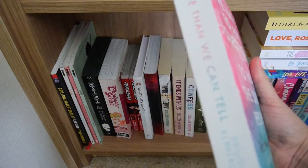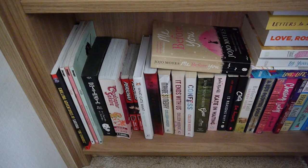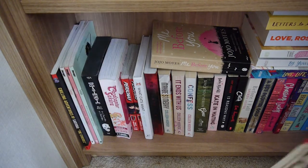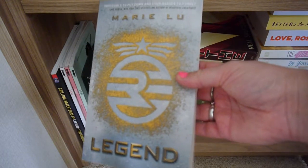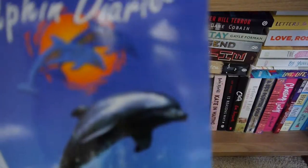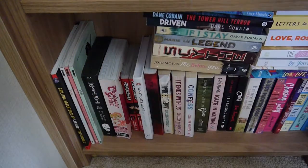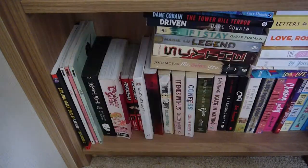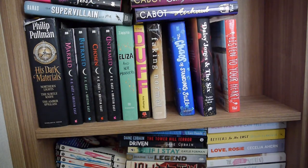I have the spin-off to Letters to the Lost — More Than We Can Tell by Brigid Kemmerer, my arc copy. There's Me Before You by Jojo Moyes, which is now several books in the series. I've also got some series: Scythe by Neal Shusterman, Legend by Marie Lu, If I Stay by Gayle Forman, Driven and The Tower Hill Tower both by Dan Krokos, who is also a BookTuber. Into the Blue and Touching the Waves, both Lucy Daniels books in the Dolphin Diary series. Then the Making Out series books one through four by Katherine Applegate.